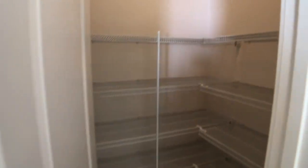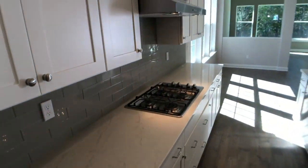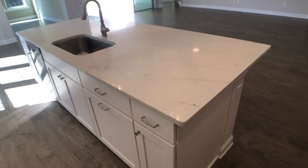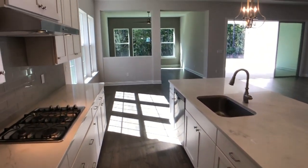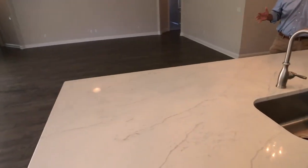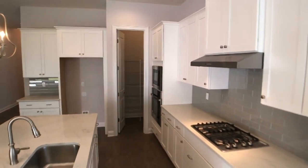Soft-close cabinets and soft-close drawers — no slamming in this house. And the flow is amazing. Look at how wide the space is between the island and the gas stove — it's close enough yet wide enough that you're not bumping into people if you're cooking on either side. We actually separate those about 12 inches more than required by the building code, which is important since so many people are cooking and washing dishes on the other side at the same time.